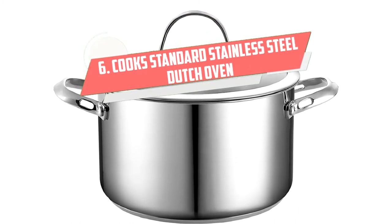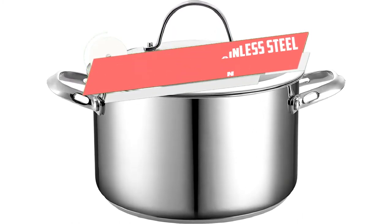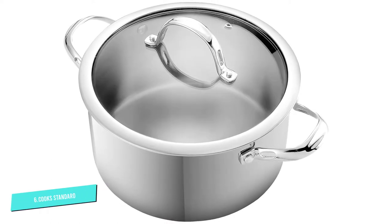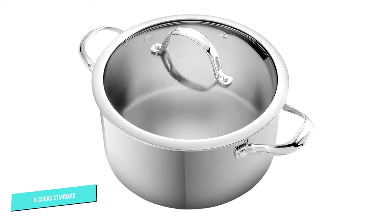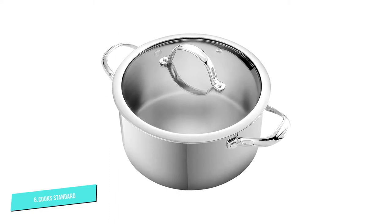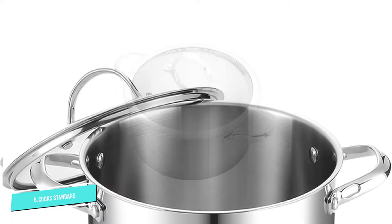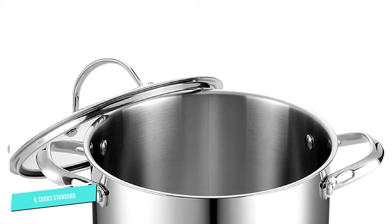Number 6: Stainless Steel Dutch Oven. While heavy duty options from brands like Le Creuset and Lodge are sure to last you for years, you don't have to shell out hundreds of dollars to reap the benefits of cooking with a Dutch oven. Case in point, this highly rated $48 Dutch oven from Cook's Standard.